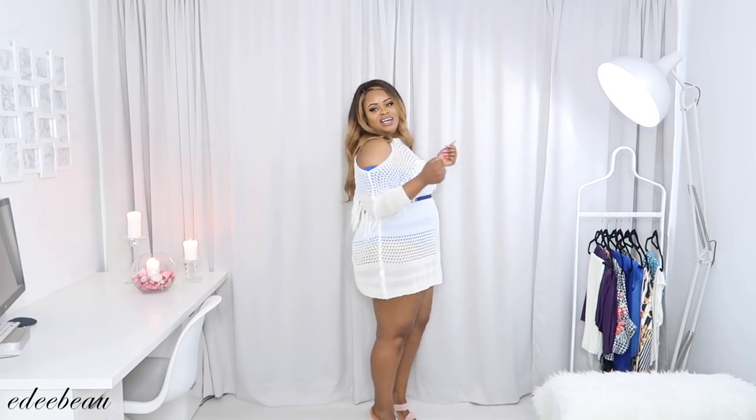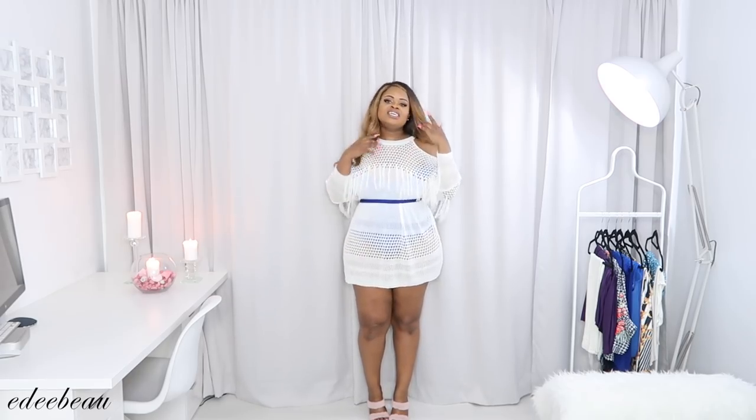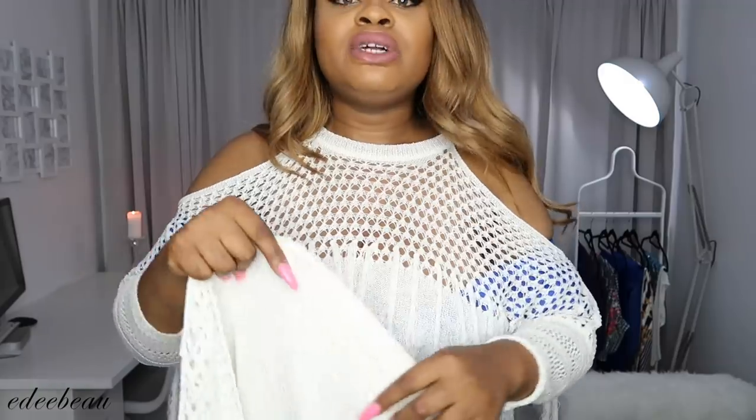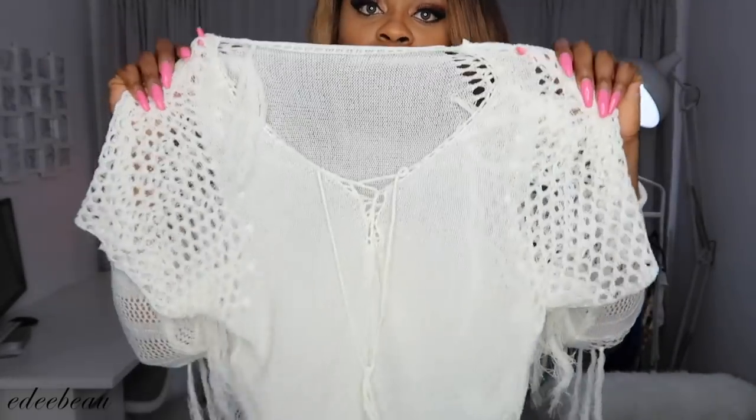It doesn't make it that short actually, but it is a little bit short at the back. You can match the belt to the swimsuit underneath. I love the little tassels! This next one is very similar — same material, same color but a different style, once again one size. There's tassel detail and a little lace detail.